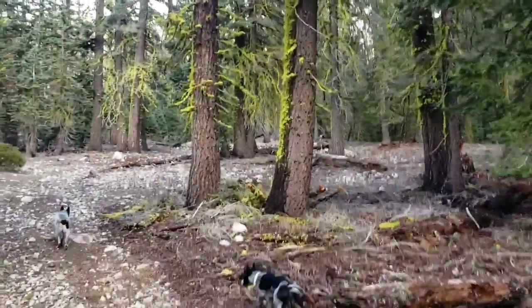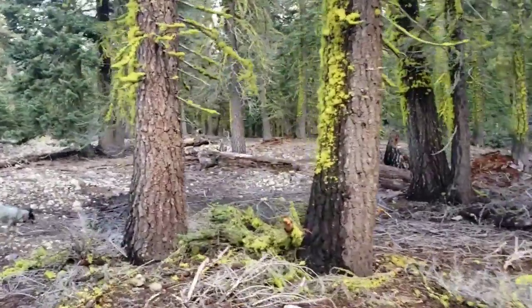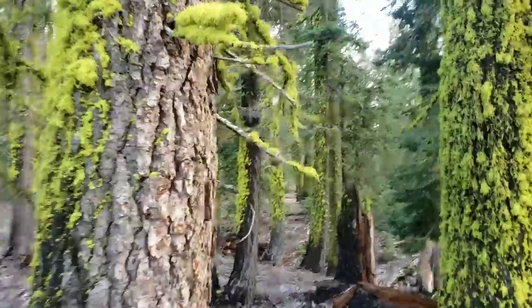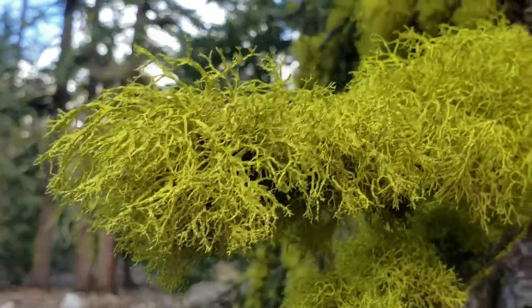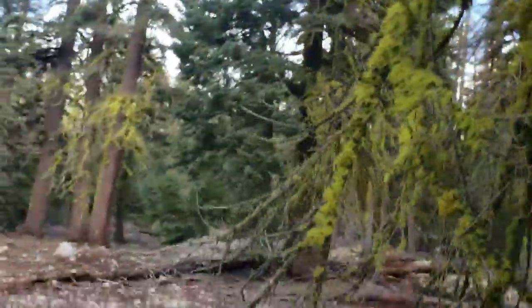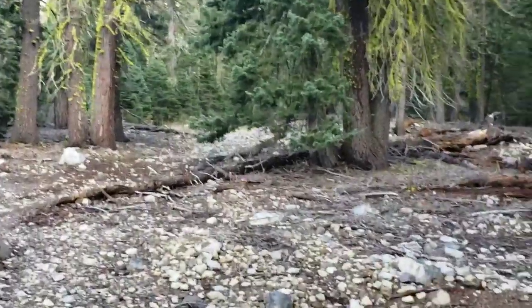Wolf lichen thrives in these higher-elevation coniferous forests. It's a weird-looking thing — again, it's the symbiosis between a fungus and an algae, and maybe sometimes there's a yeast in there too, making it a threesome. When it gets fruiting bodies I believe they look like little cups. You can see it's doing very well, and of course all lichens need relatively clean air, which is why you never really see too many in cities.